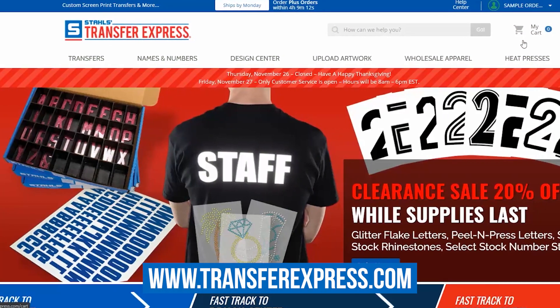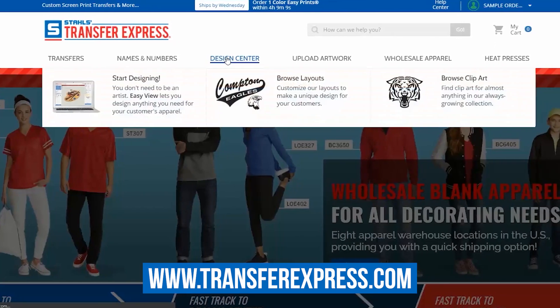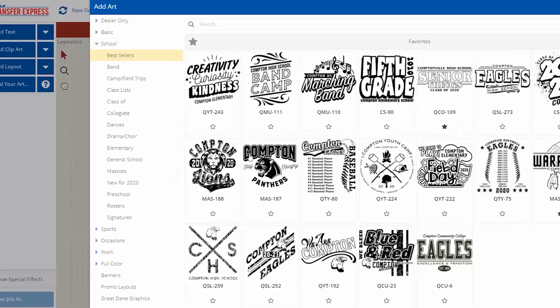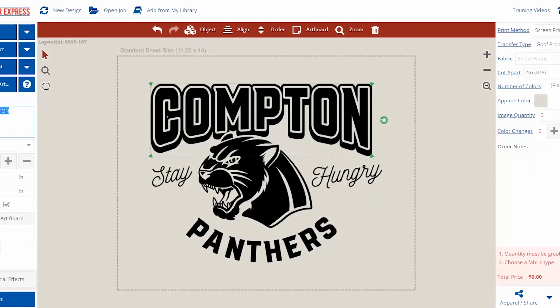And now for the rules on how you can enter to win this design-to-win-a-heat-press contest. First, head over to our website transferexpress.com and use the EasyView Online Designer to create an awesome design. In the EasyView Online Designer, you can choose any of our thousands of layouts, clip art, and fonts and create a design that is going to wow us.